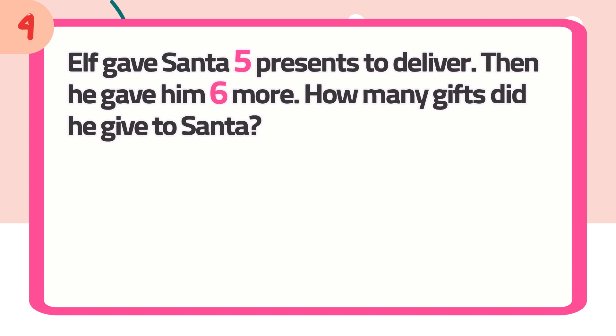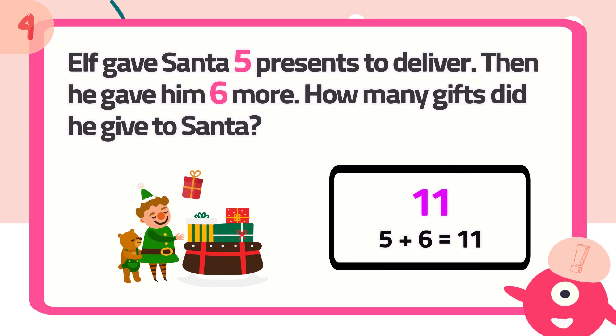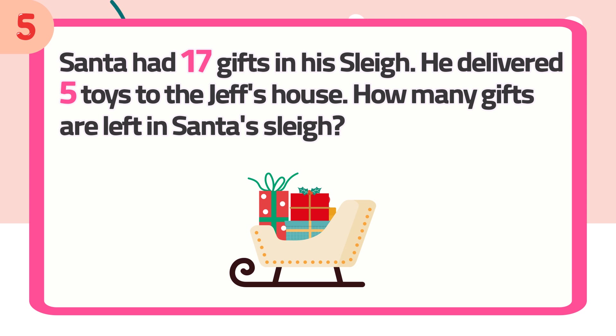Number 4: Elf gave Santa 5 presents to deliver, then he gave him 6 more. How many gifts did he give to Santa? The answer is 11.